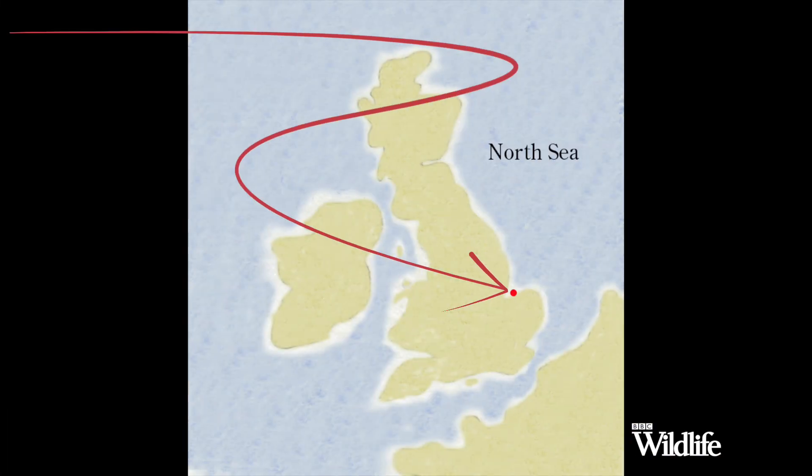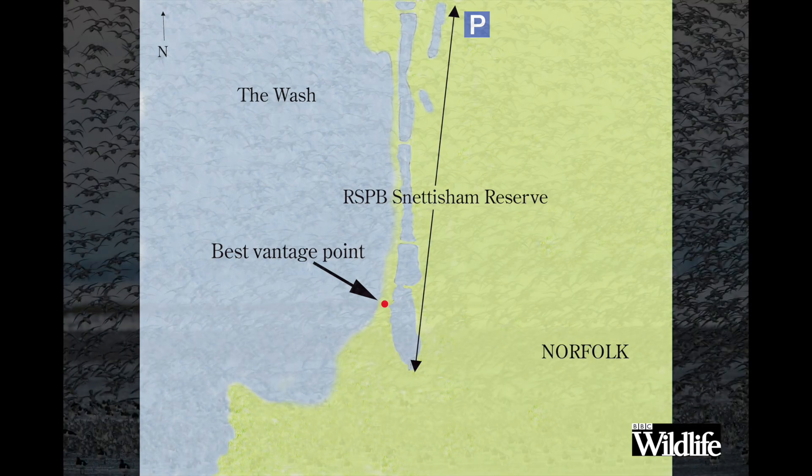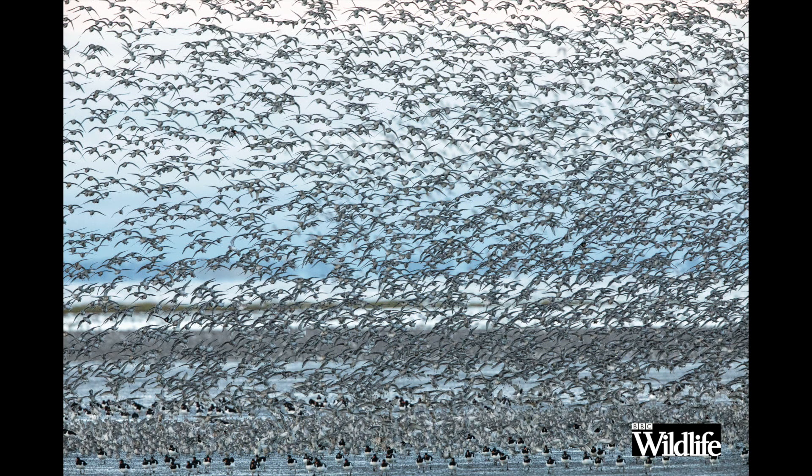It's 5:30 in the morning and I've just arrived at the RSPB reserve at Snettisham in North Norfolk. This is a vast area of lagoons and tidal mudflats, shingle beaches and salt marsh, and the reserve itself overlooks the humongous mudflats of the Wash, which is an internationally important area that provides refuge for mind-boggling numbers of wildfowl and waders.